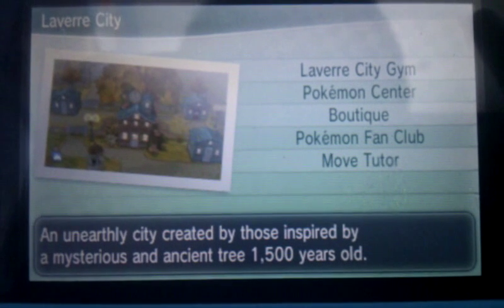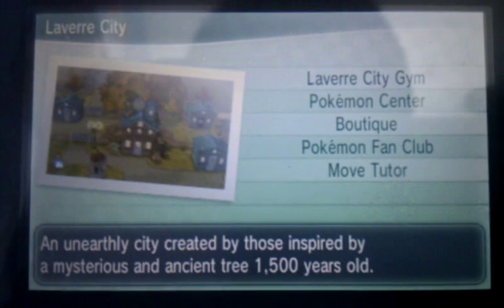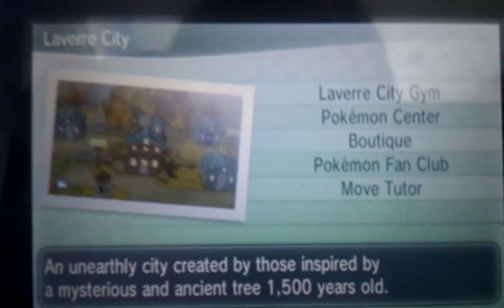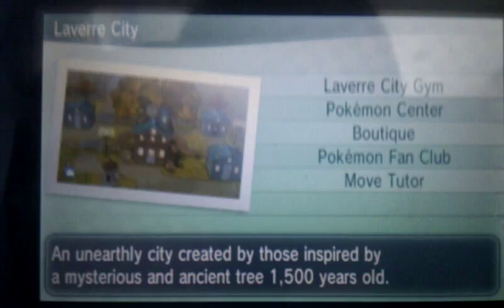Hey guys, it's Reddial1567. So today in this video, I'm going to be showing you where the Nutritious Drink Shop is. So that's basically proteins, carbs, and HP Ups and all of those.